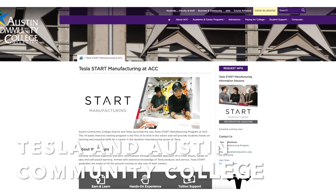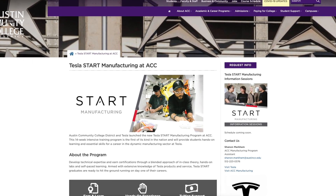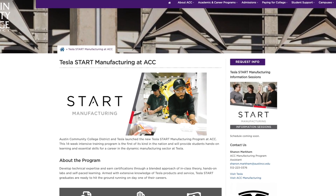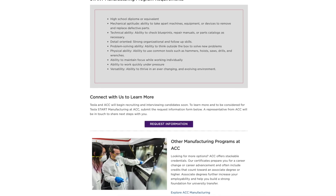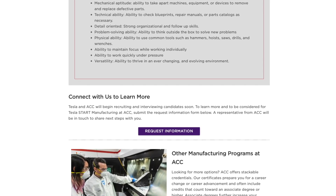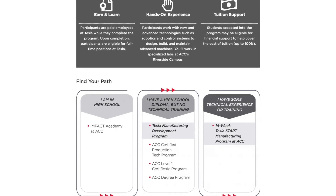Tesla and Austin Community College launched a new Tesla Start Manufacturing Program. Austin Community College (ACC) and Tesla have launched a new 14-week intensive training program that will give students hands-on learning experiences for a manufacturing career at Tesla. The new Tesla Start Manufacturing Program at ACC is the first of its kind in the nation.